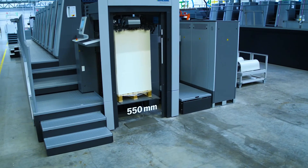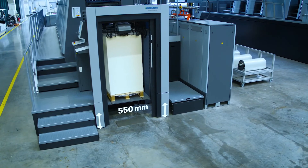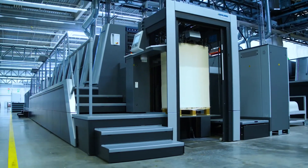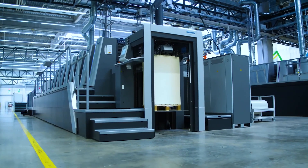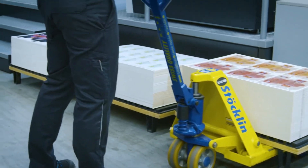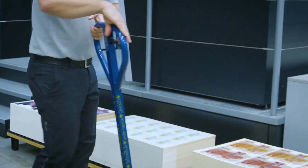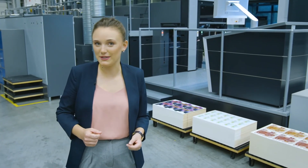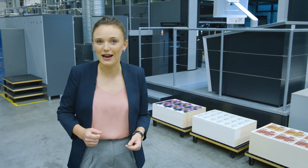With a format of 550 millimeters and a speed of 16,500 sheets per hour, even long runs can be conveniently produced. It couldn't be easier or faster to produce three jobs without any color changes and save up to 1,200 hours of wash-up time per year. Have we whetted your appetite for the Speedmaster XL 75 Anicolor 2 with multicolor process?